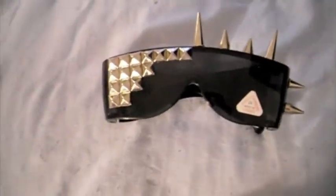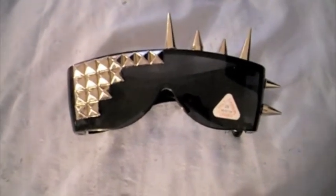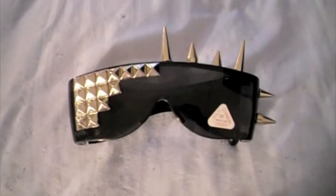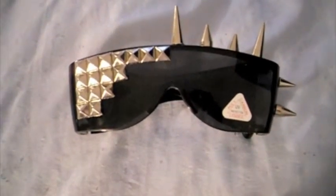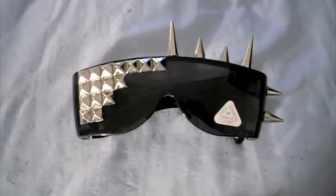I plan on making a lot more sunglasses in the future, but I just wanted to make this short video for these because I don't think I've made really any YouTube videos for my sunglasses. I'm going to start incorporating them more, because I've made a lot of videos for my cell phone cases and my shoes, but not too many for my sunglasses.